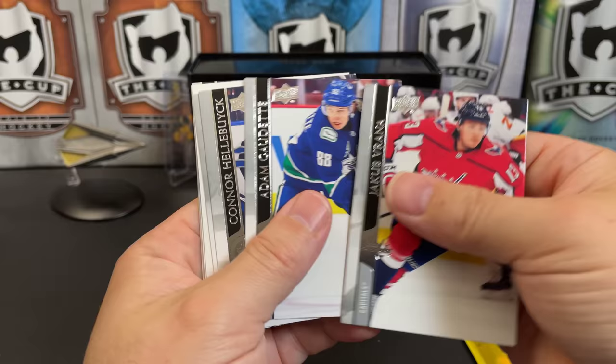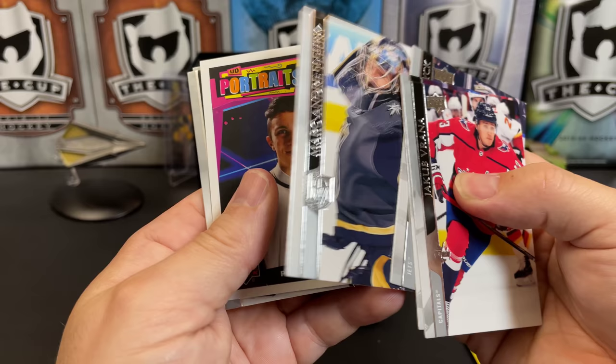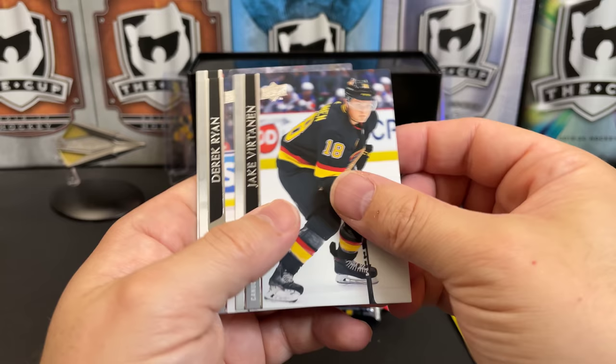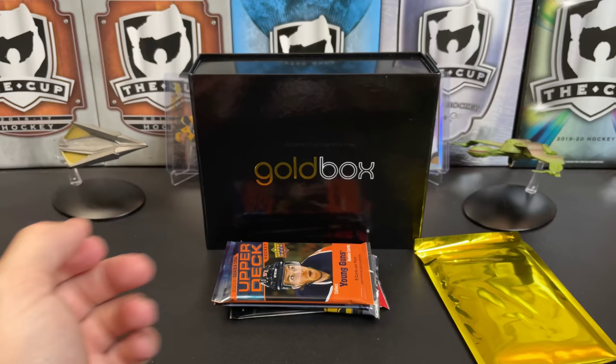Jacob Virtanen, Adam Gaudette, Connor Hellebuyck, Marc-Andre Fleury. We're getting a Portrait of Peyton Krebs — he had a really good pre-season; we'll see if that translates to the regular season. Jake Virtanen, Derek Ryan, and Andrew Mangiapane.